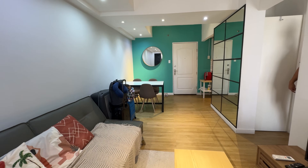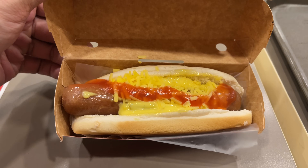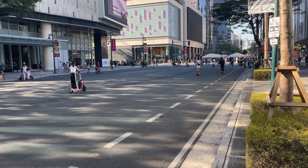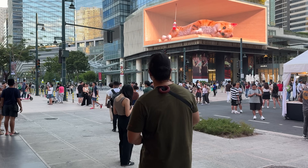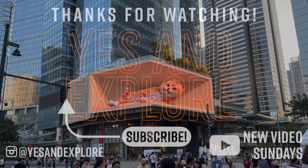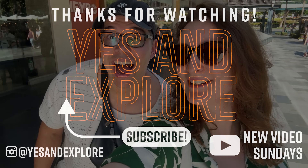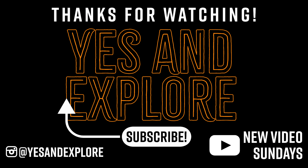All right, we showed you our apartment, our supermarket experiences, many of the foods we tried, and even sports. What were your favorite moments, or tips that you want to give us? Let us know in the comments. Don't forget to like this video if you enjoyed it, and if you want to see other travel content and more, don't forget to subscribe to us at YesAndExplore. Thank you so much for watching, and hope to see you all in the next video. Bye!